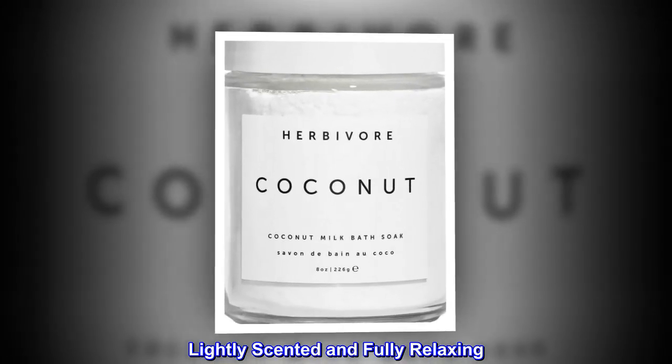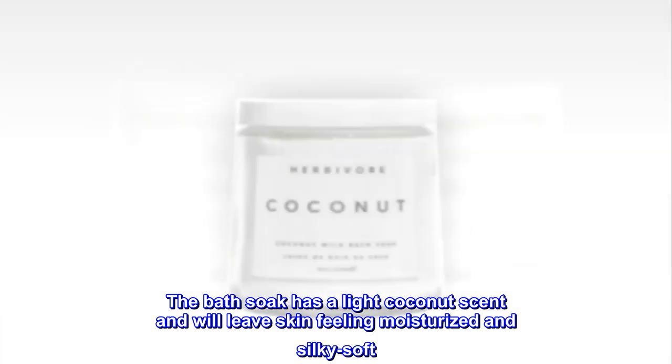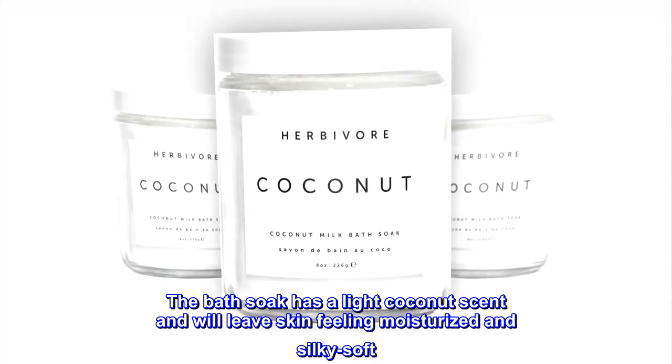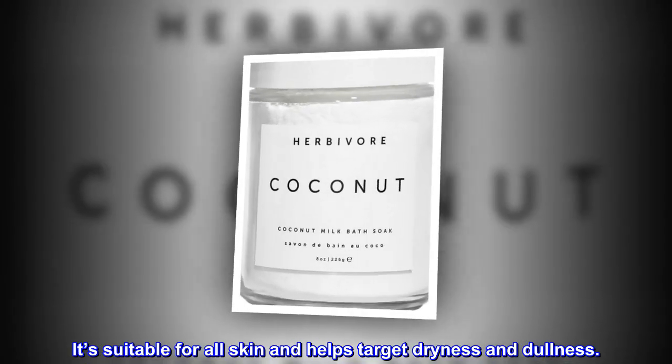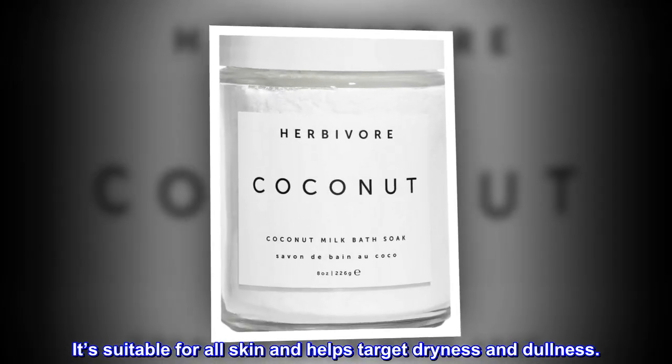Lightly Scented and Fully Relaxing. The bath soak has a light coconut scent and will leave skin feeling moisturized and silky soft. It's suitable for all skin and helps target dryness and dullness.